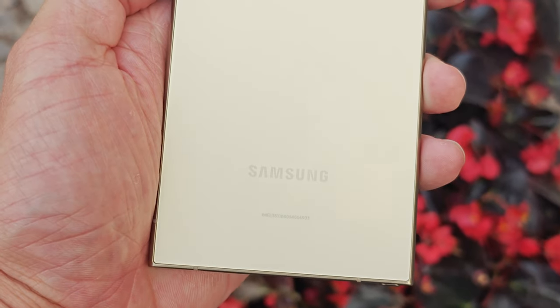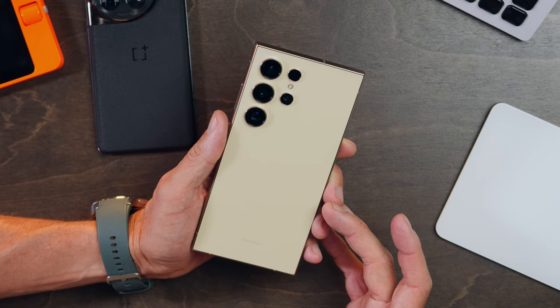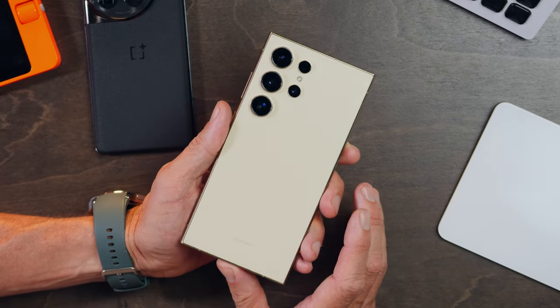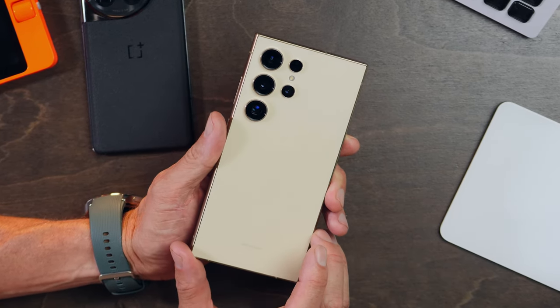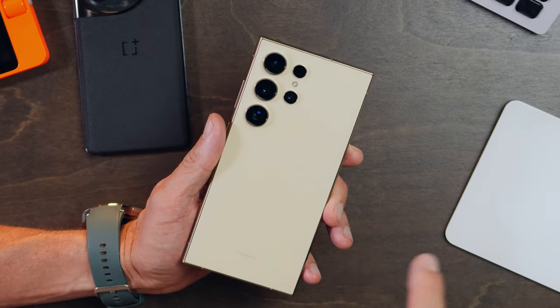When it comes to the most premium of premium smartphones, Samsung has been at the top of the heap for years with the Galaxy S Ultra series. The formula really hasn't changed much, but the latest Galaxy S24 Ultra does bring with it some extra useful and impressive features that you've got to know about.